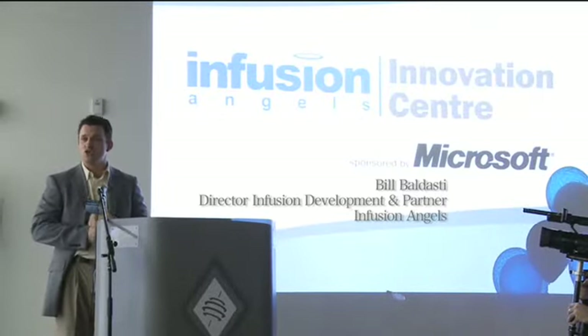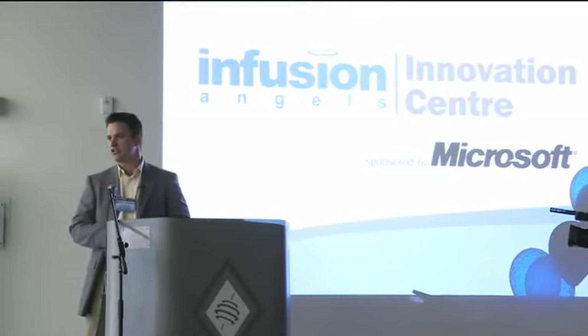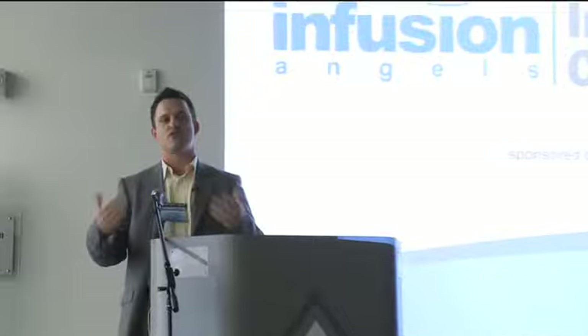Microsoft Surface is, in fact, Infusion's next big bet. We're incredibly excited over this technology. We're bringing it around the world right now, and in fact, we are Microsoft's very first worldwide reseller of the device, as well as providing the initial software.